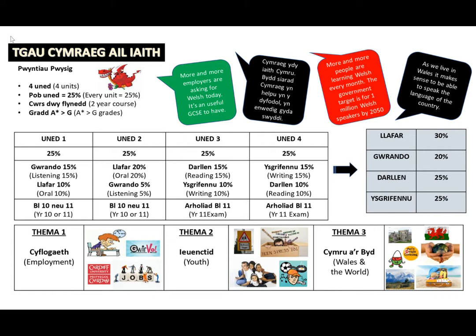For Year 11 this year, the WJEC have given the option to choose between Unit 1 and 2, and as a school, we have decided that it is in our pupils' best interest to complete the Unit 2 exam. There are no changes to the Unit 3 or 4 exams.